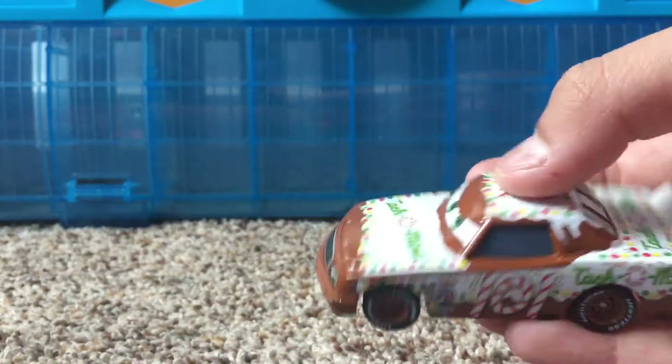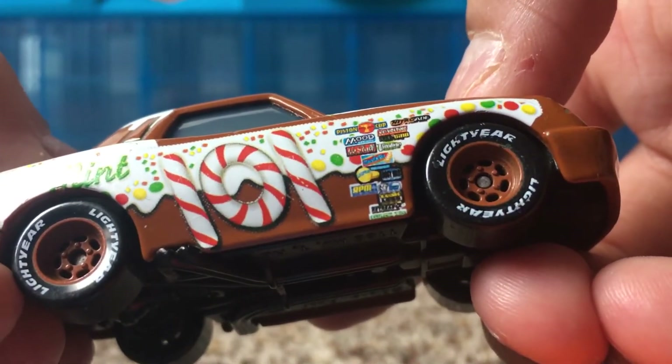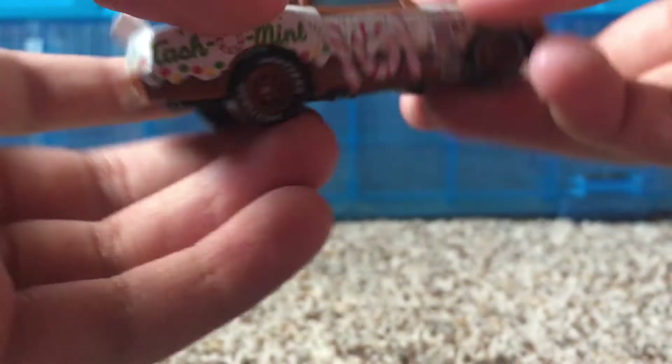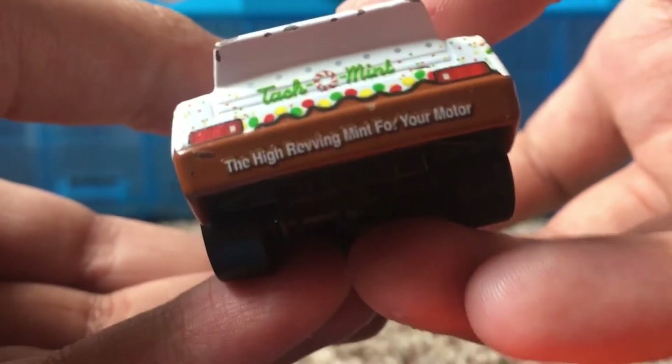He kind of reminds me of a gingerbread cookie for some reason. On the side there, you can see the other Piston Cup racers, like Mood Springs, Jaskets, Casper, and all those other diecasts. Tackle Mint, once again, on the side there, and on the other side, and on the spoiler, you can see Tackle Mint.